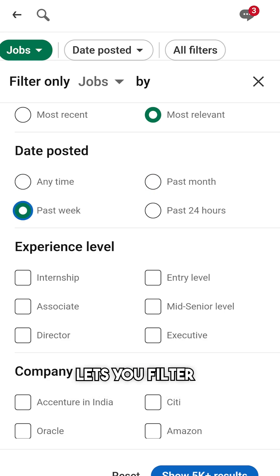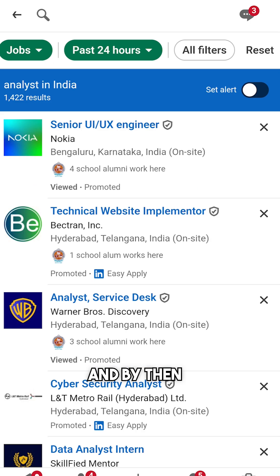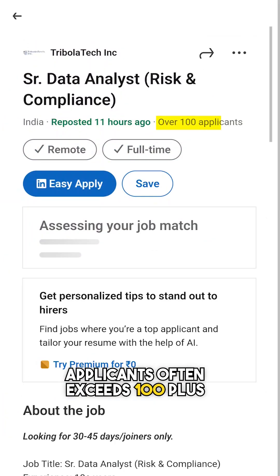However, LinkedIn only lets you filter jobs posted within the time frame of 24 hours. And by then, the number of applicants often exceeds 100+.